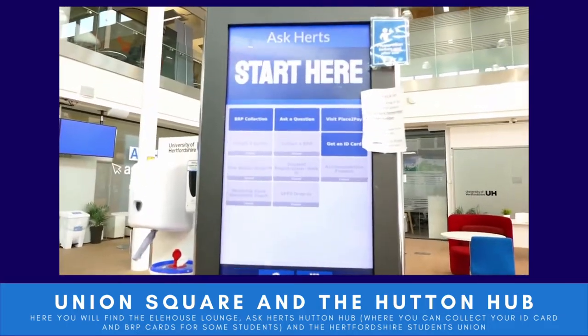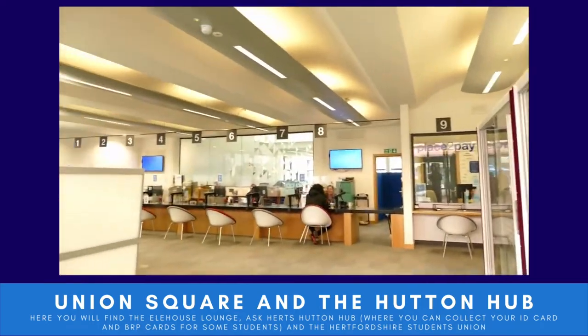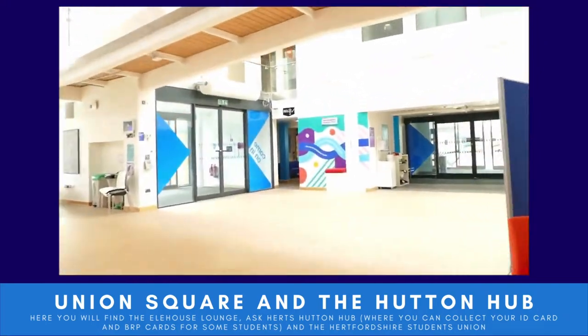When you come in, you'll go to one of the touch screens and select your query. You'll be given a ticket and will then be called to speak to one of the team.